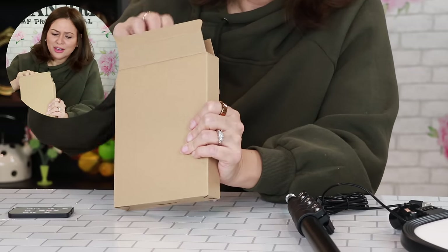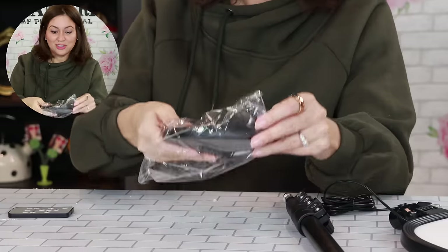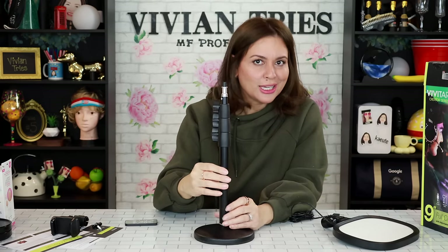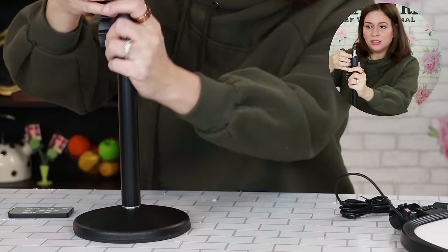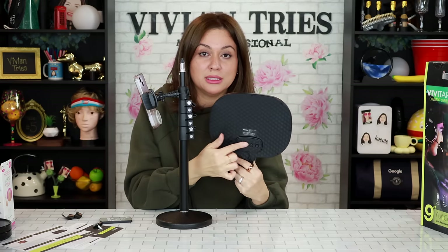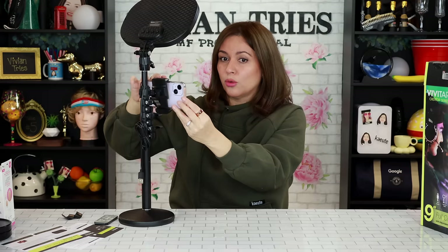Livestream to those three people on your Facebook that are going to support you no matter what — we all start at zero, so don't be embarrassed. Here's the stand — super heavy and nice. What if I did a get ready with me and we can talk while I put on my makeup? This extends up to six feet. On the back it has buttons for different moods — colorful lights or a soft white light. Position it to wherever your beautiful face is and plug it in. You can film vertical or horizontal. Give me some ideas — I think that'll be fun.